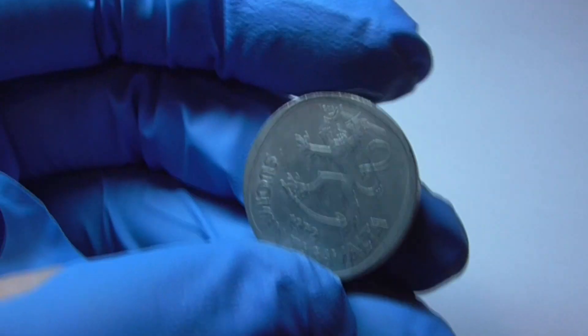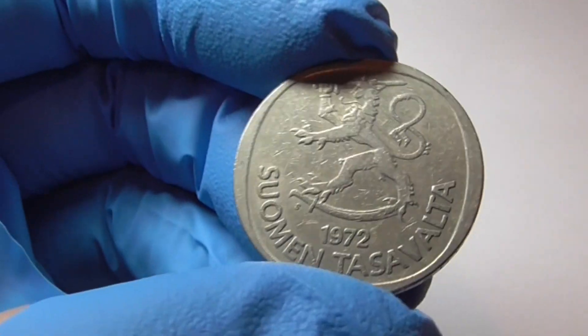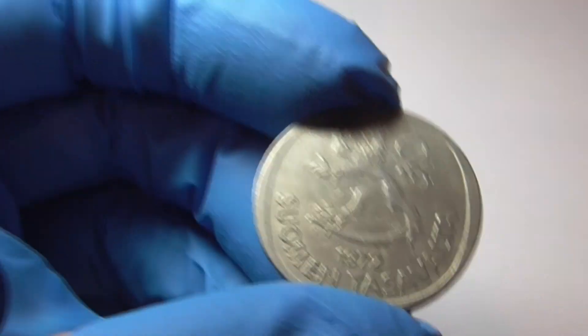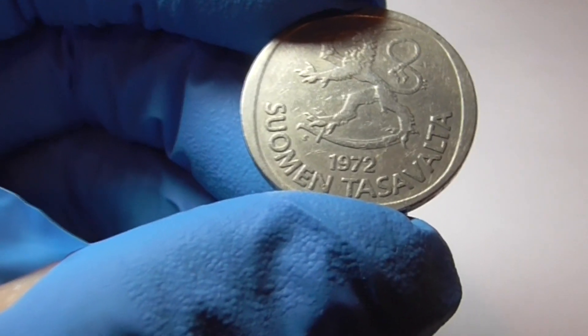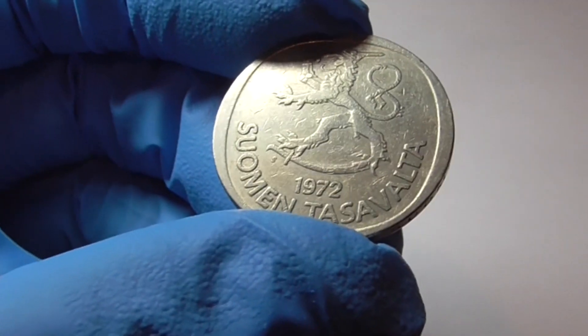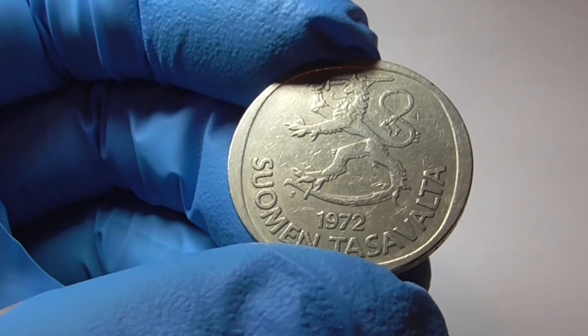Here's the obverse side. A little dragon on top, dated 1972. Super shiny, looks great. That inscription there — Suomen Tasavalta — I think that's how you say that. That means Republic of Finland. All the way from Finland, that dragon on top.